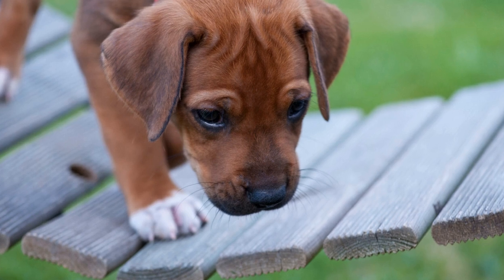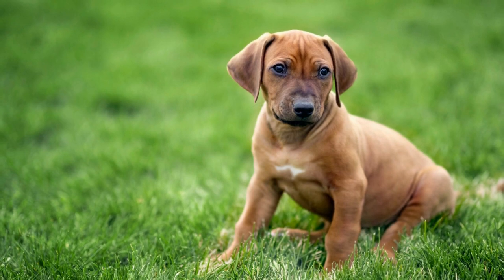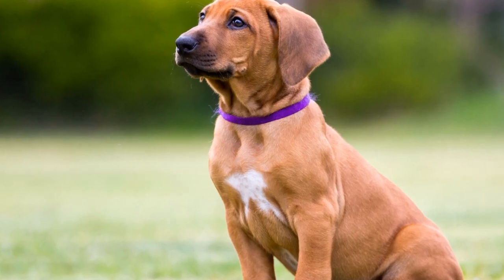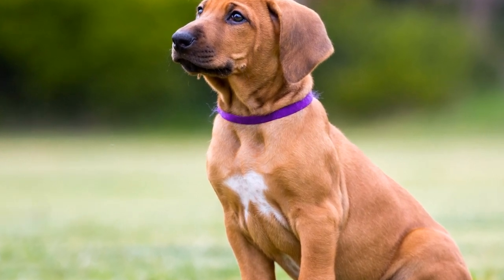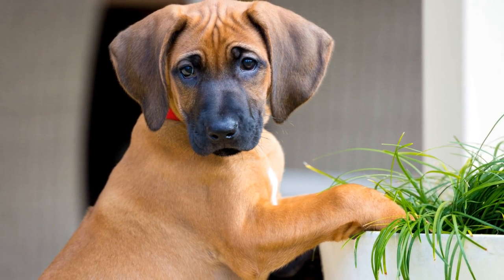In addition to coat colors, Rhodesian Ridgebacks can also have different coat patterns. One of the most common patterns is the solid or self pattern, where the entire coat is of the same color, without any visible markings or spots. This is often seen in Wheaton or Red Ridgebacks, giving them a sleek and uniform look.